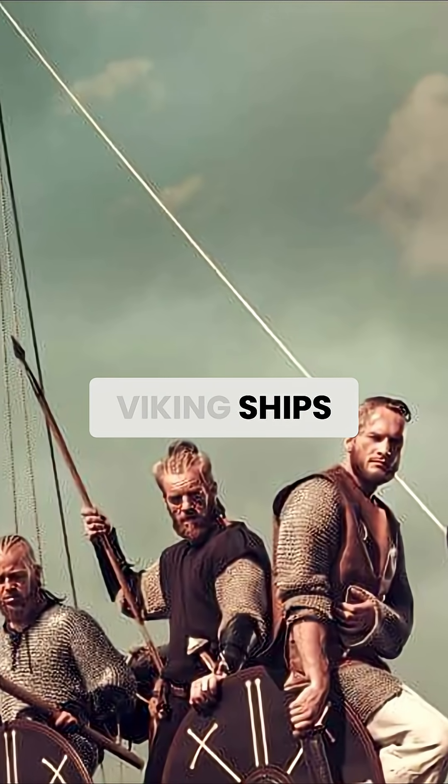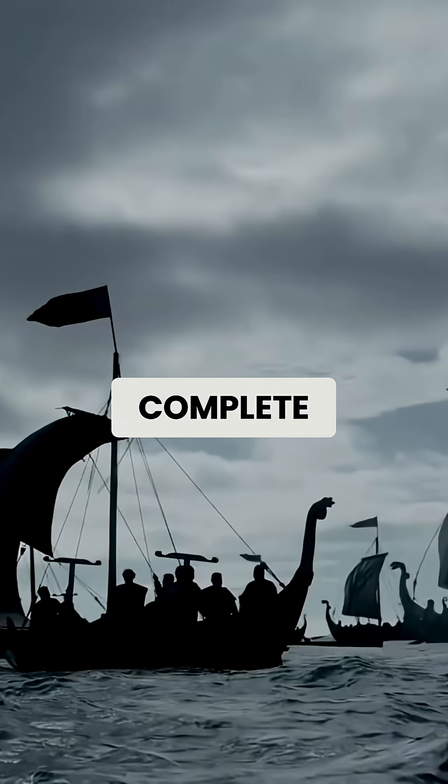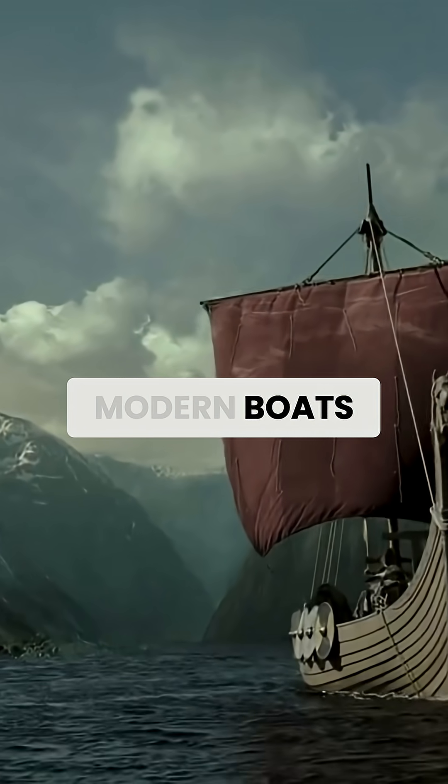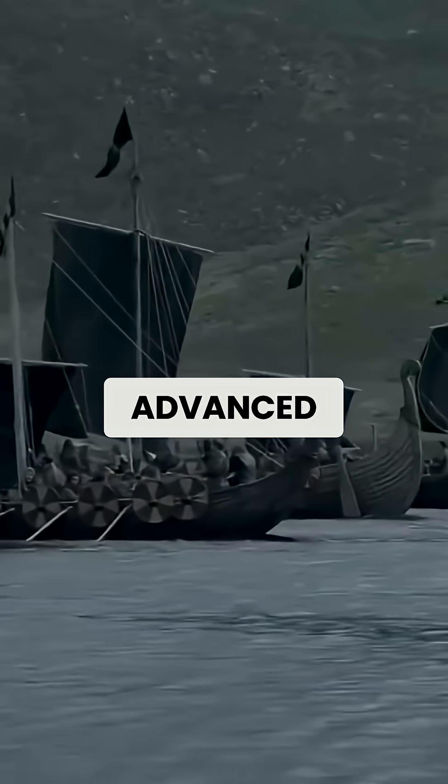Speed secret: why Viking ships outpaced modern designs. With the dragon head in place, the ship was complete, ready to take to the water and demonstrate why Viking vessels could outpace modern boats, despite having no engine, no metal hull, and no advanced materials.